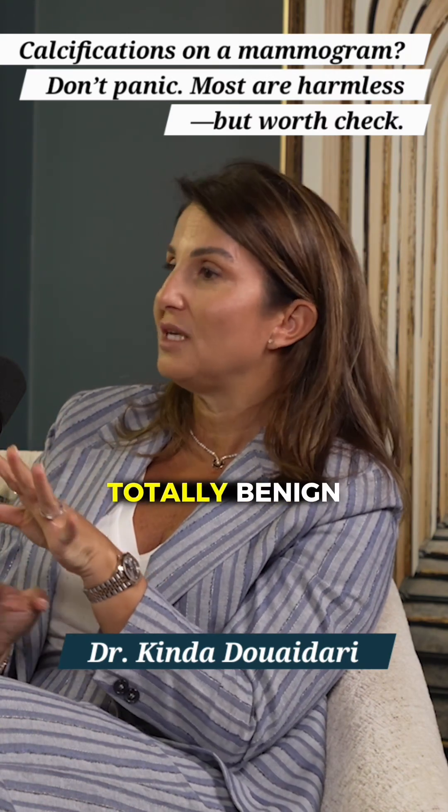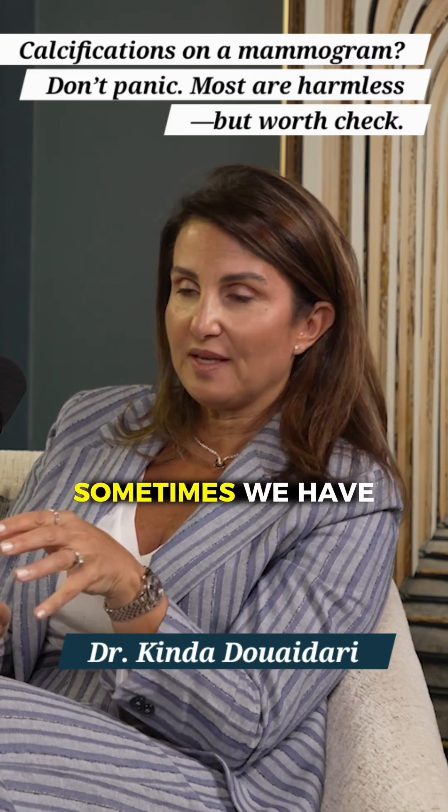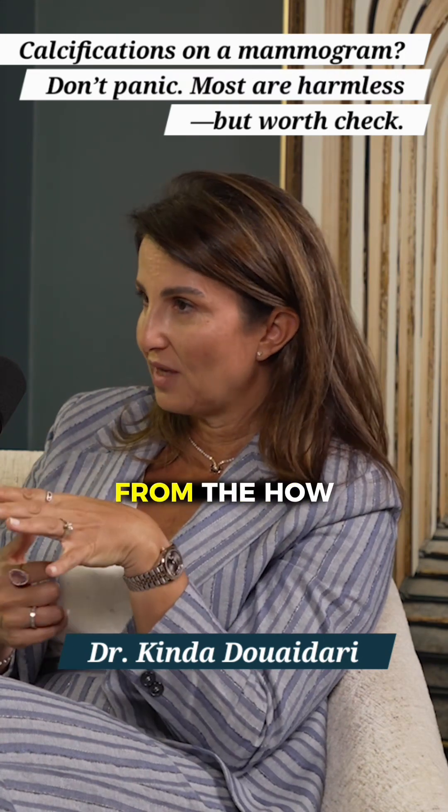Calcifications in the breast can be totally benign. When we say calcifications, that doesn't mean it's bad. Sometimes we have totally benign calcifications and we can label them as benign from how they look.